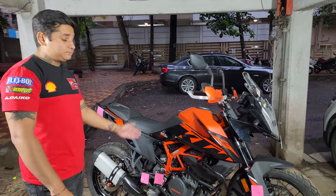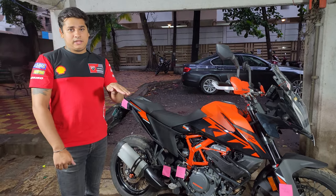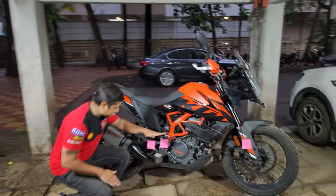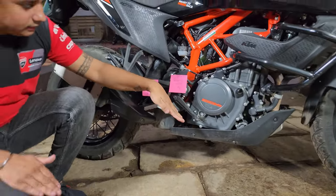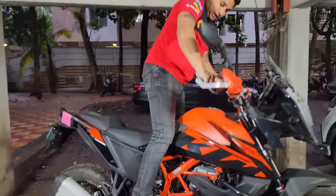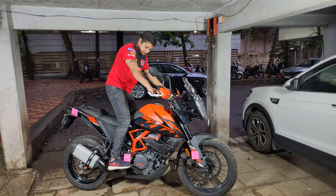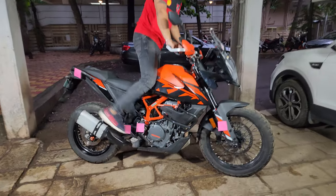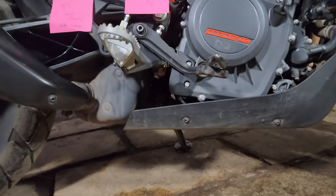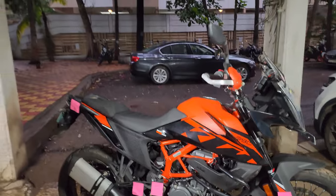Now talking about the foot pegs: if you are going on trails or off-road, the foot pegs are not straight unlike the X-Pulse and the Himalayan where the foot pegs are exactly straight. On this bike they have a slight decline towards the forward direction, so I am not able to stand properly or confidently. It should be flat, but they are completely forward-bending. This is one area KTM might need to work upon — it is a really necessary upgrade.